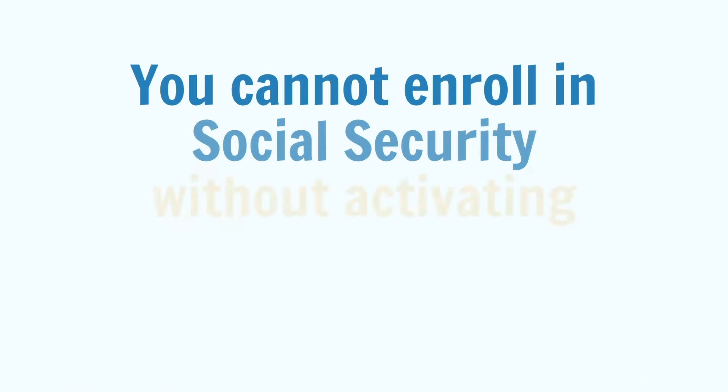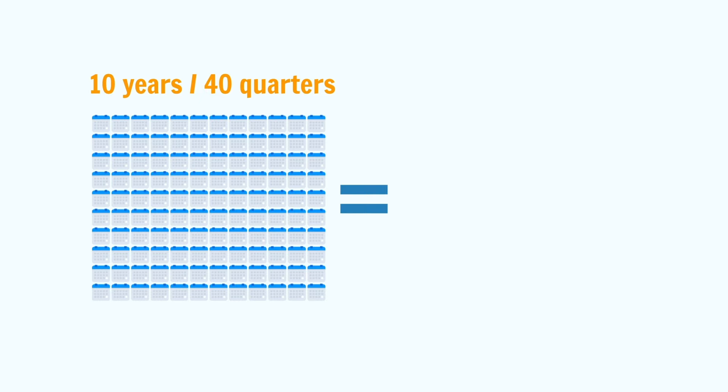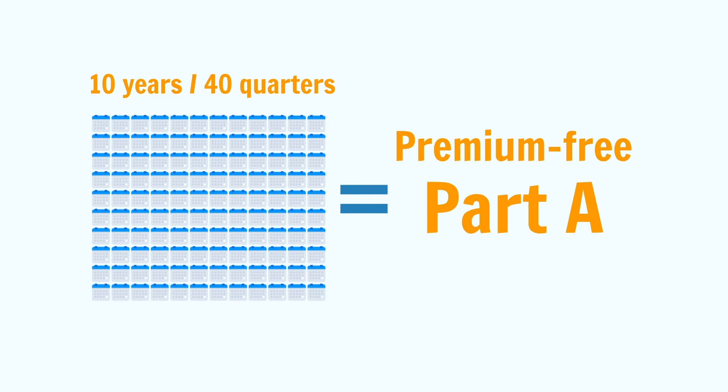If you begin receiving Social Security benefits past age 65, Social Security will automatically enroll you in Part A. You cannot enroll in Social Security without activating Part A once you're over 65. Now if you have at least 40 work quarters, as most people do, you will qualify for premium-free Part A. And if you don't have enough work quarters, then you can purchase Part A benefits.